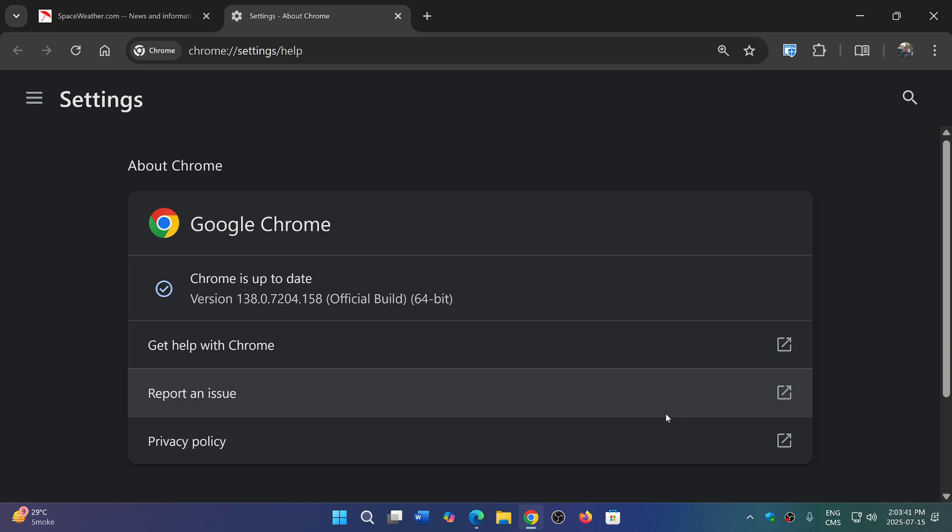If you have a Chromium-based browser, this update will be coming to you later today or later in the week, depending on how quickly each browser maker implements the security updates. Brave, Opera, Vivaldi, Edge, and others will receive these updates within the next few days, so it's important to check. I'll be checking Edge as well and will let everyone know to update their Chromium browsers.